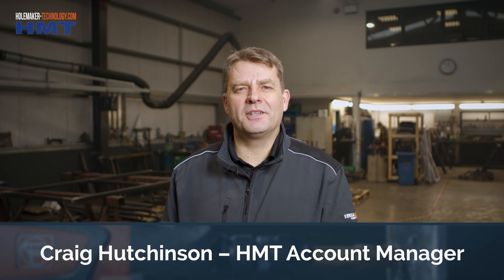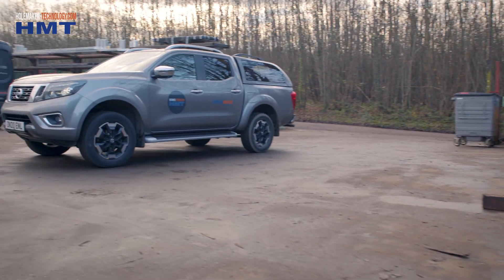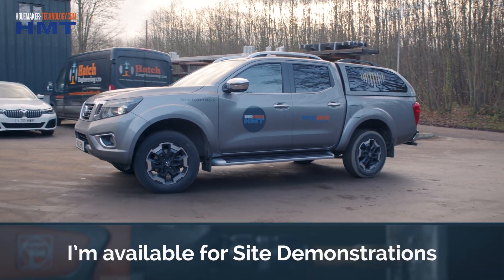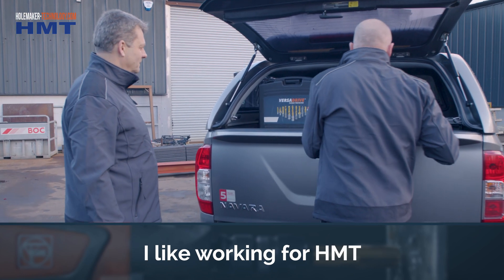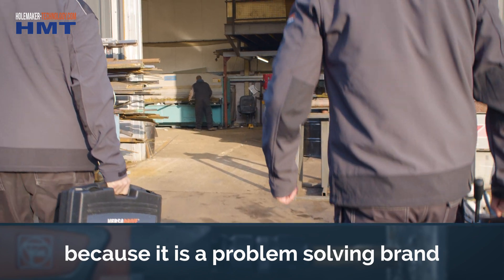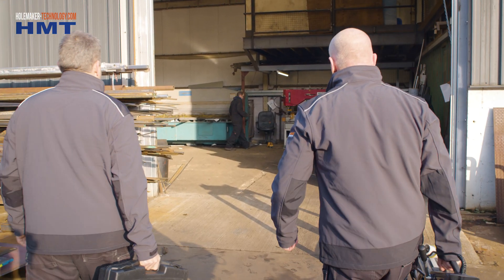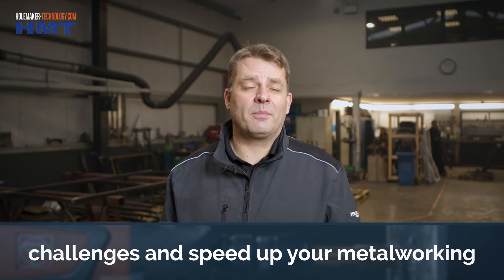My name is Craig Hutchinson. I'm a HMT account manager covering distribution with our dealers and stands, but also doing site demonstrations out on site and in workshops. I really love working for HMT because it's really a problem-solving brand. Going to companies, looking at the applications they've got, and 9 times out of 10 HMT has a solution to fix the problem and speed up the applications as well.